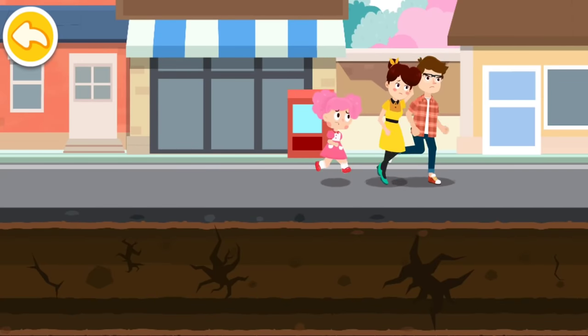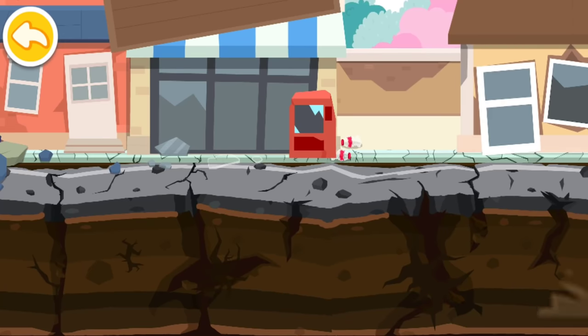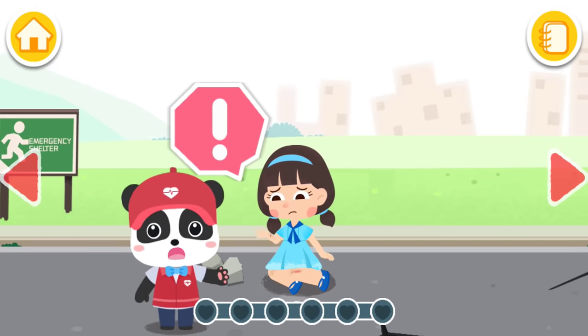The seismic transverse wave is approaching. Five, four, three, two, one. The seismic transverse wave has arrived. Let's search for the injured in need of help.